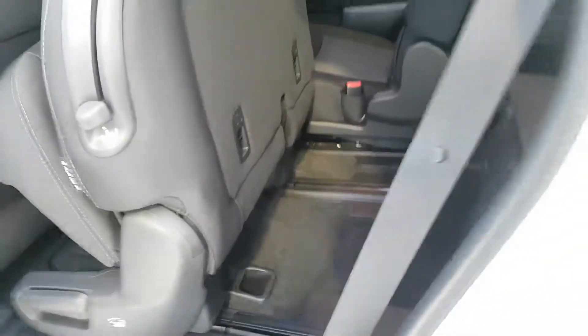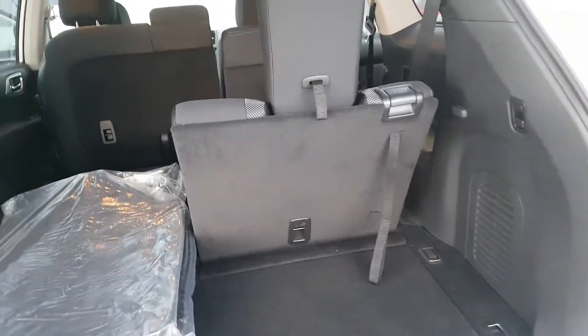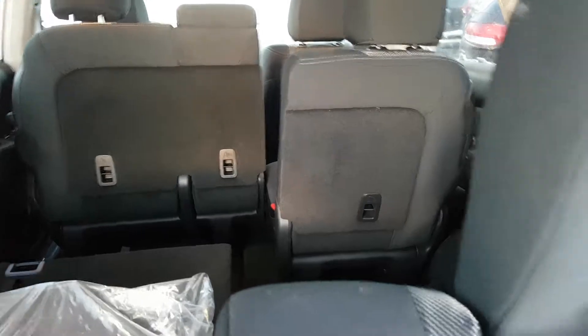There's easy access and tons of room back here. The configuration is totally up to you — you've got a 60/40 split on both back seats, the middle and the rear, so you've got lots of seating. You also have storage hidden away.